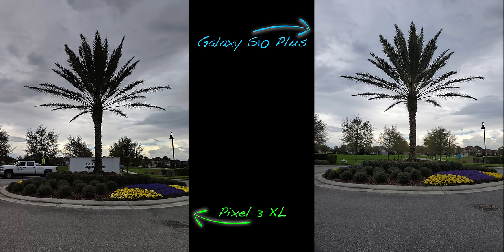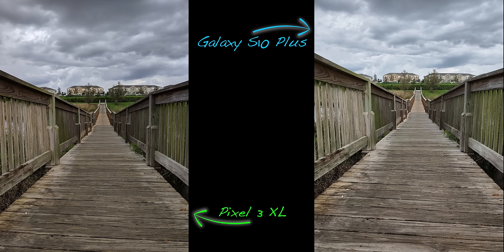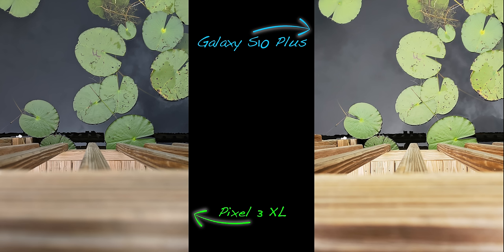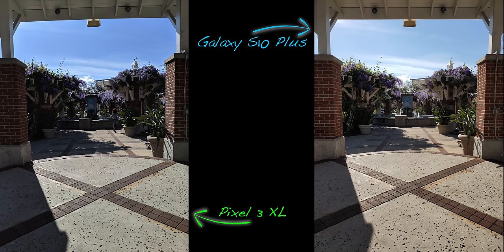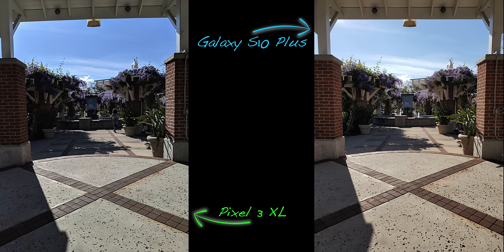I figured this was going to be a blowout win for the Pixel, but after looking at a ton of images it's way closer than I imagined. The biggest thing that stood out with daytime shots is how much more dynamic range the Galaxy S10 Plus has — 99% of the time. It's very apparent in the shadows, as the Pixel 3 is a little too aggressive with the contrast, whereas the S10 Plus brightens the image while retaining highlight and shadow detail. You can see more detail on the sidewalk, the car, the shadows, and the clouds in the sky.